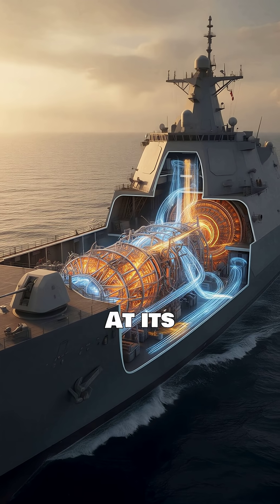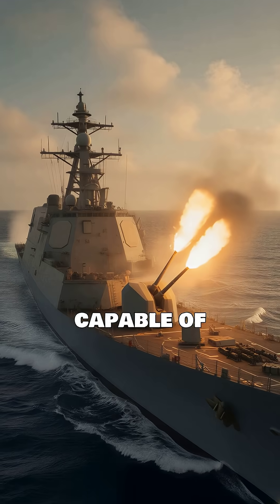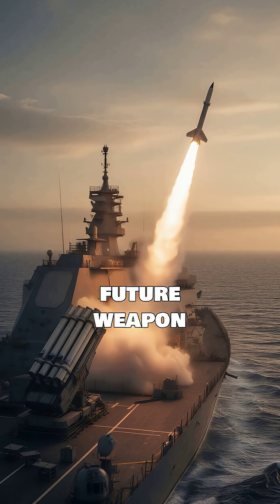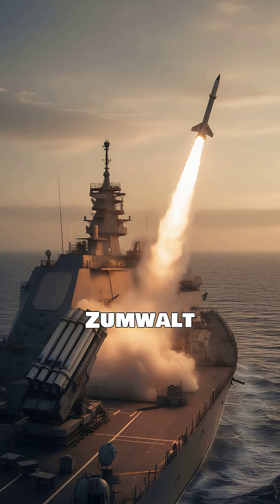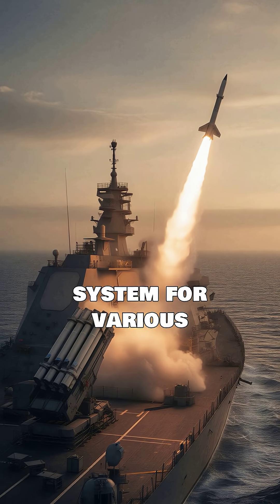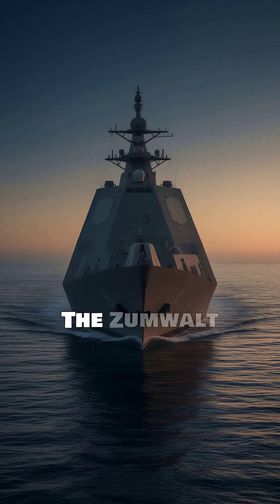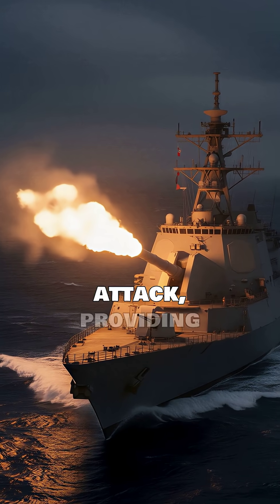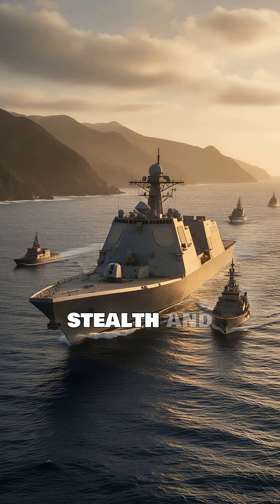At its core is an integrated power system capable of generating immense electricity for propulsion and future weapon systems. The Zumwalt also features advanced gun systems and a perimeter vertical launch system for various missiles. The Zumwalt class is engineered for literal dominance and land attack, providing unparalleled stealth and firepower.